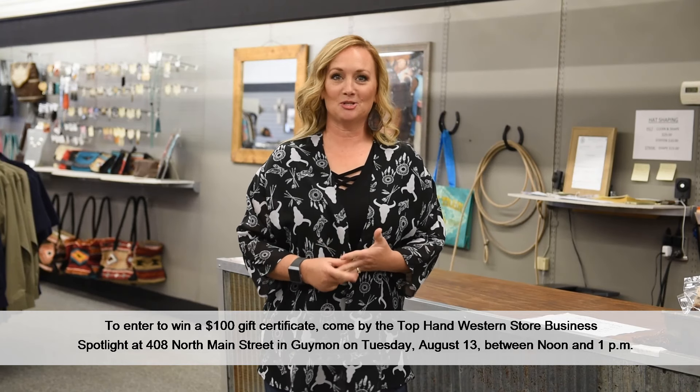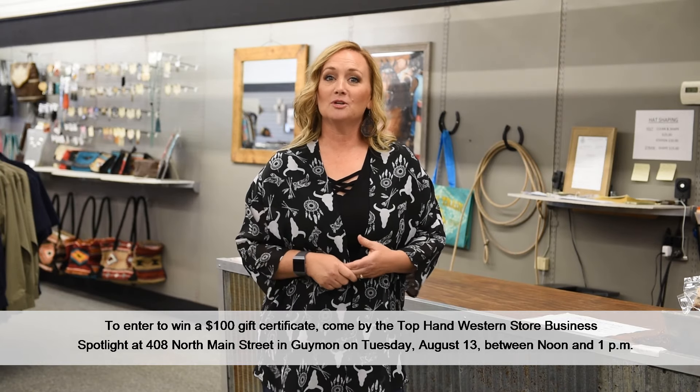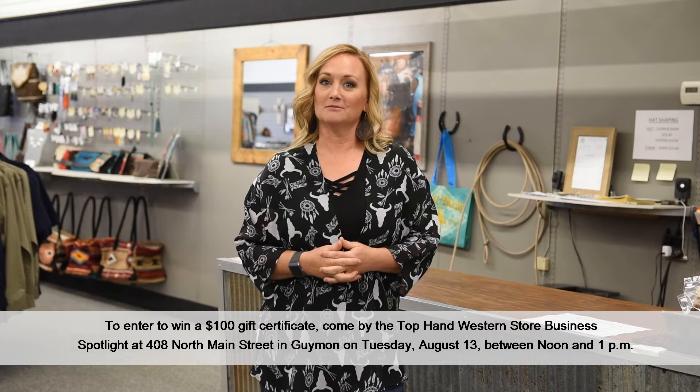As a new business to the Co-op Connections Business Spotlight, we'd like to invite you to have a light lunch with us on August 13th from 12 to 1. We'd love to have you come out, put your name in the drawing for the gift certificate, and get to know us.